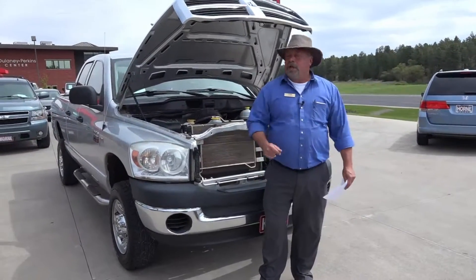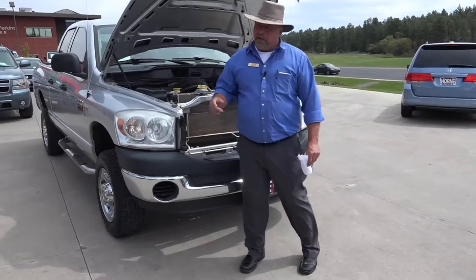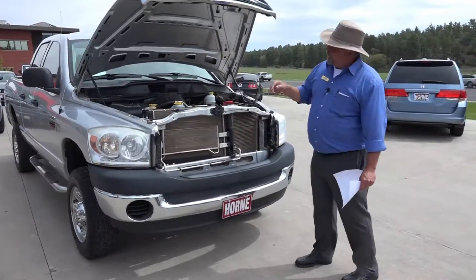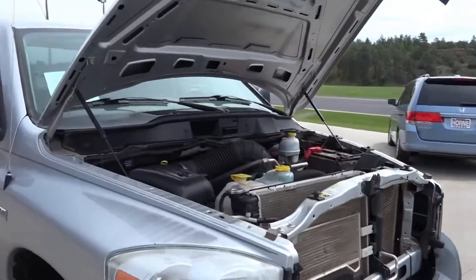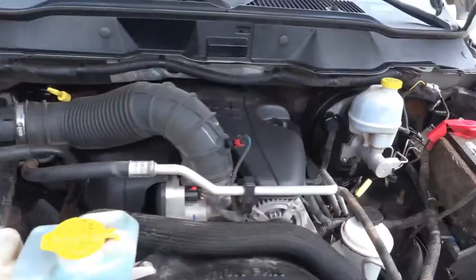Hey, welcome to Horn Motors, Big Rich. I'll tell you what, if you're looking for a truck and you need a three-quarter ton truck, I've got one for you here. This is a 2009 Dodge double cab, three-quarter ton, the 2500, powered by the 5.7 liter Hemi motor that Dodge is just famous for.